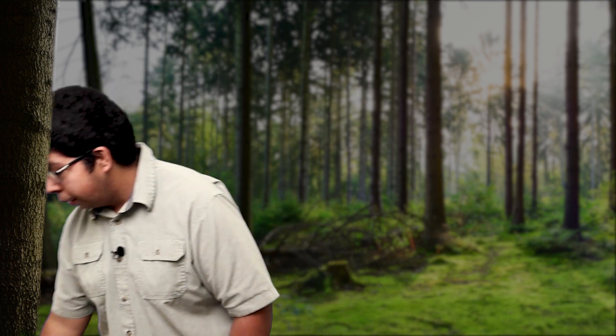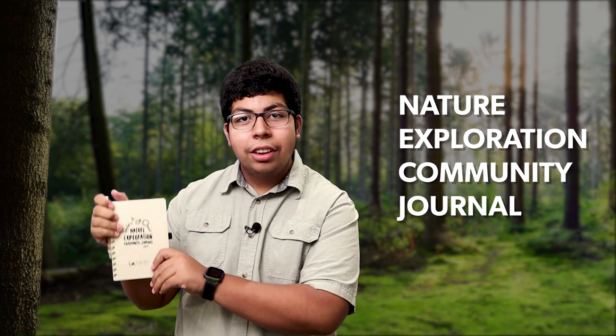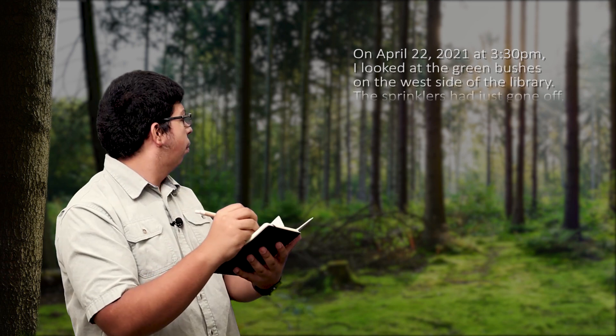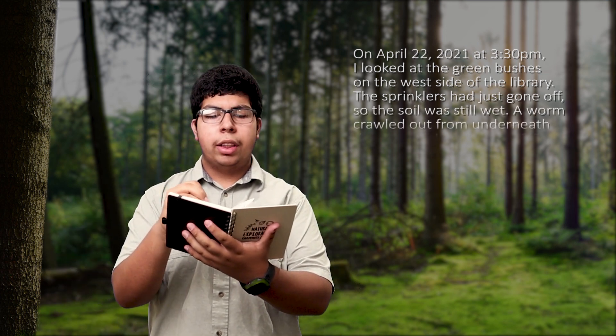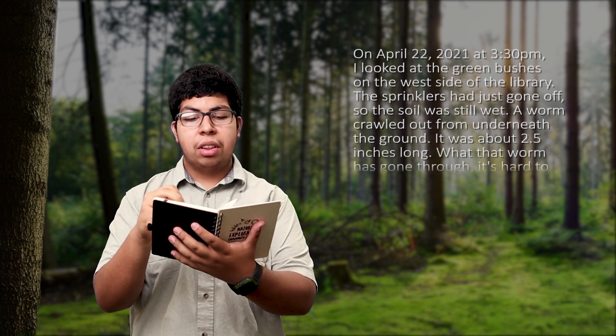The next item in our nature exploration bag is the nature exploration community journal. Use this to record what you see, hear, smell, and experience for the next participant to learn and to add to. A sample journal entry might look like this: On April 22, 2021, at 3:30 p.m., I looked at the green bushes on the west side of the library. The sprinklers had just gone off, so the soil was still wet. A worm crawled out from underneath the ground. It was about 2.5 inches long.